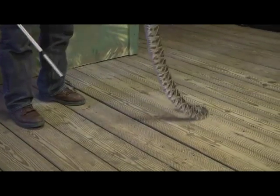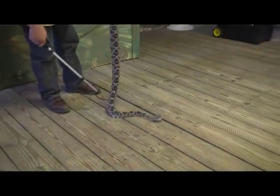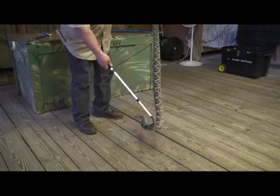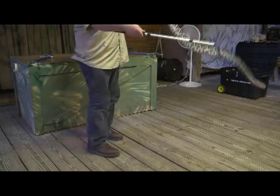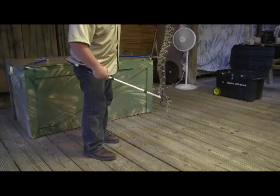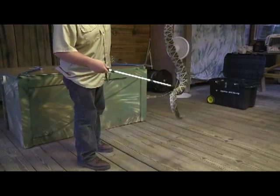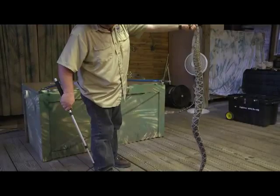She doesn't want to stay on the hook anymore — she's done. Thankfully they're so heavy-bodied, which makes them a little easier to manage with the tools.